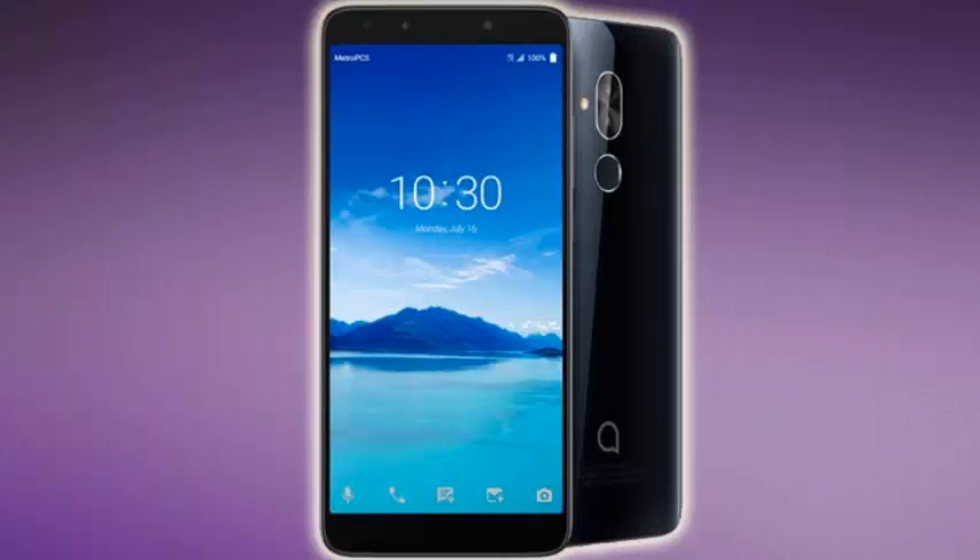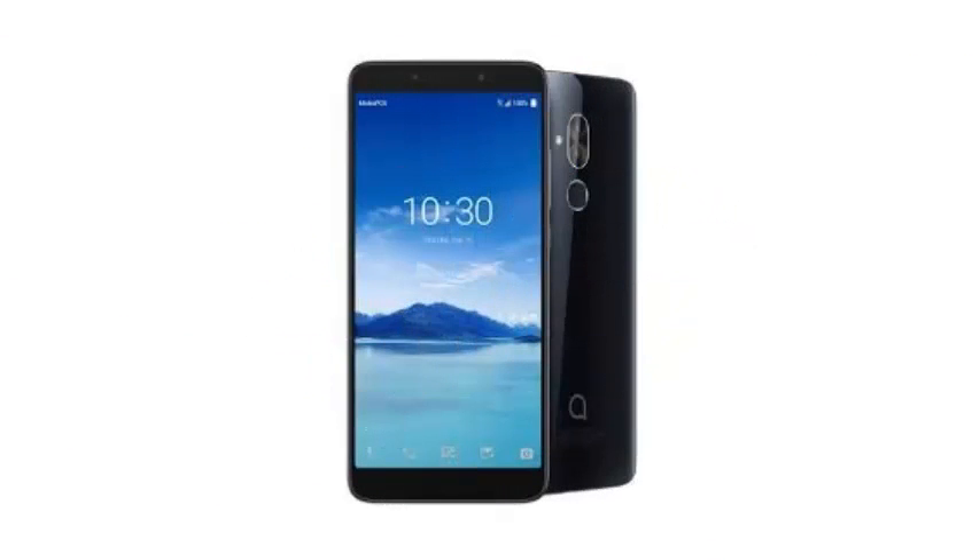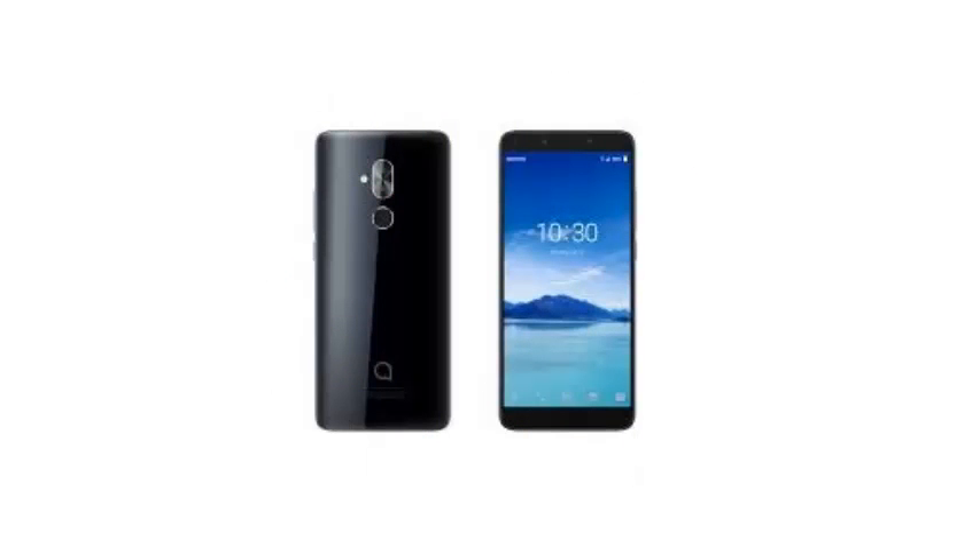This, the company says, maximizes the space of your screen without unnecessary volume. Without a doubt, Alcatel has tried it with its cheaper phones, including its first Android Go device and the $150 Alcatel 3V.